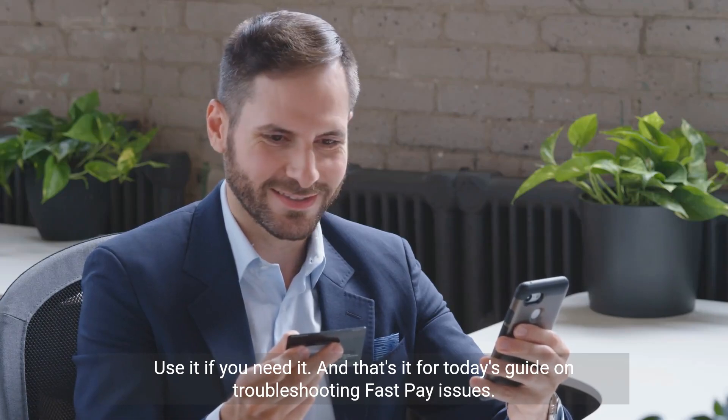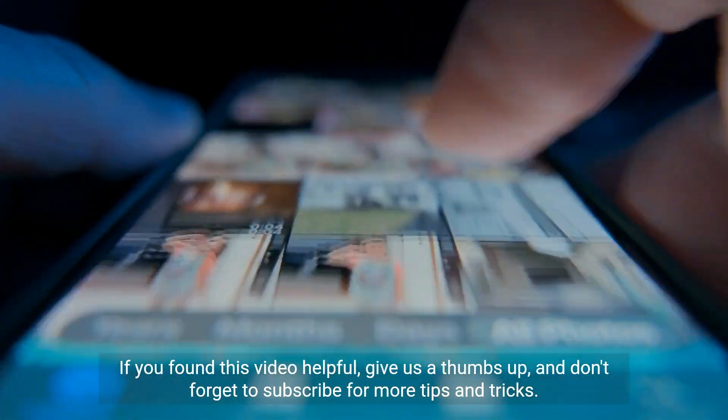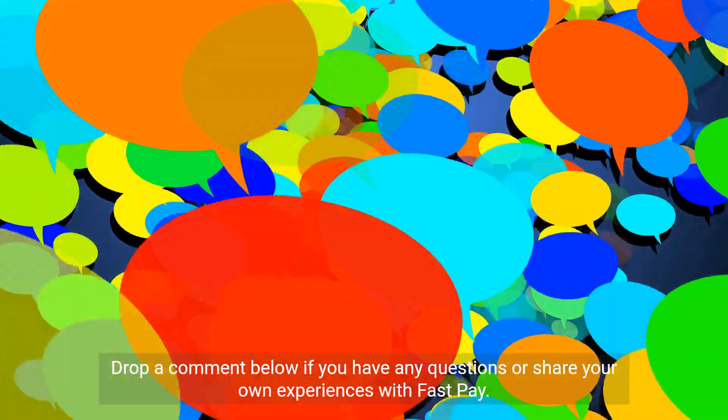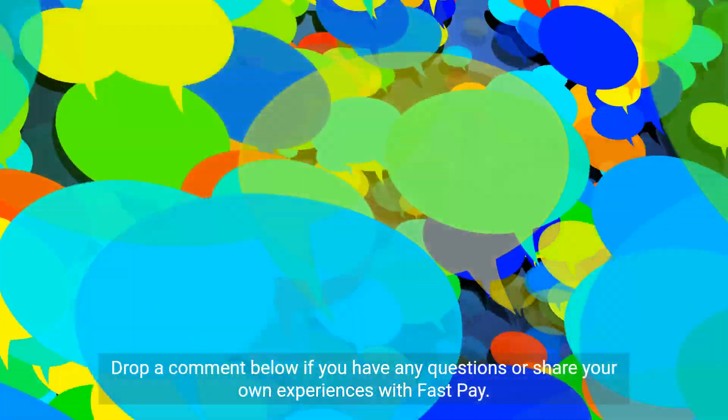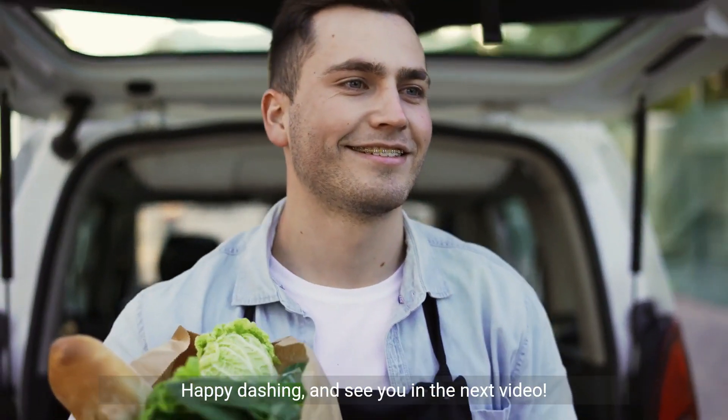And that's it for today's guide on troubleshooting FastPay issues. If you found this video helpful, give us a thumbs up and don't forget to subscribe for more tips and tricks. Drop a comment below if you have any questions or share your own experiences with FastPay. Happy Dashing and see you in the next video!